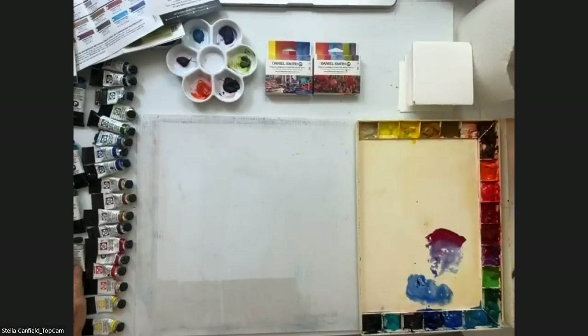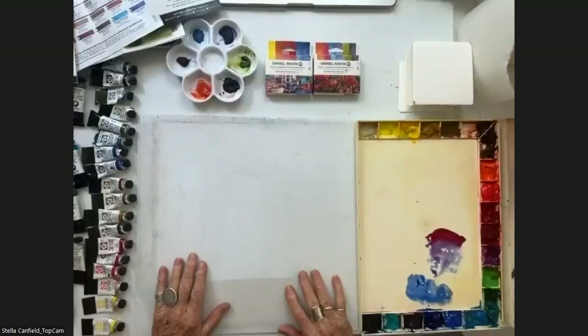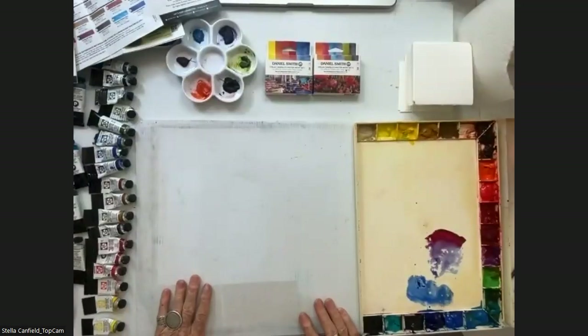That is what we do as artists — we want the viewer to look at our painting and stay with us. Maybe the teacher is talking more than the artist in me, but that's just what it is.